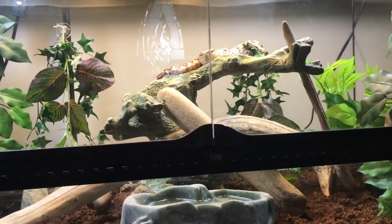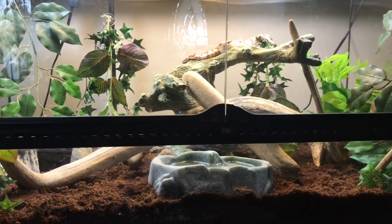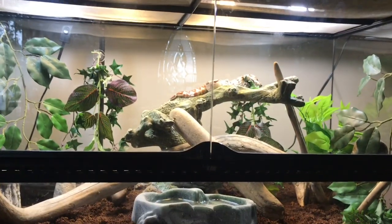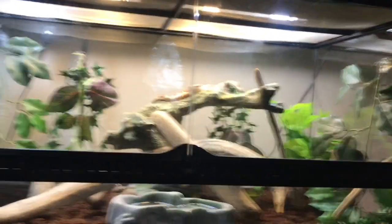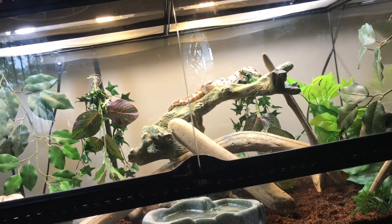It was right around 200 bucks. It's a baby - supposedly was hatched a month before I got it, which was about a week and a half ago, almost two weeks ago. But he's doing really good - he already ate since he's been here and he shed since he's been here.